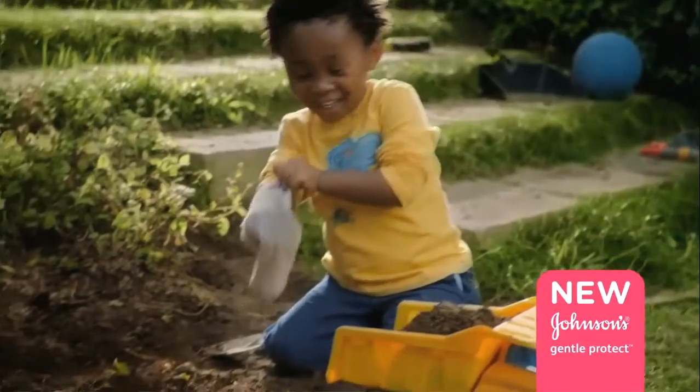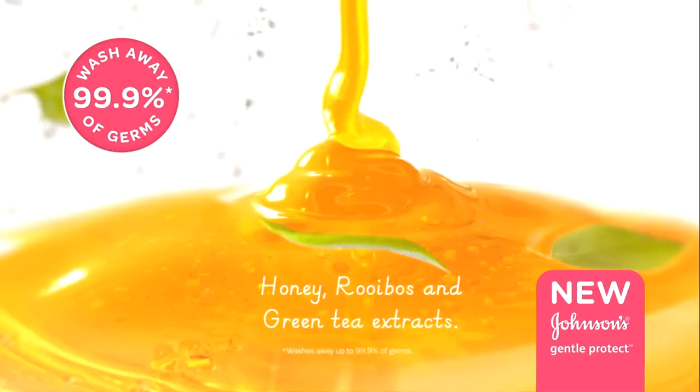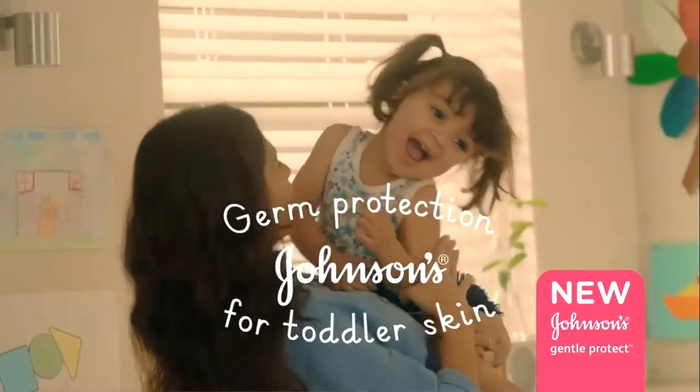No worries, moms. Introducing New Johnson's Gentle Protect, made with honey, rooibos and green tea extracts that washes away 99.9% of dirt and germs. It's germ protection for toddlers the Johnson's way.